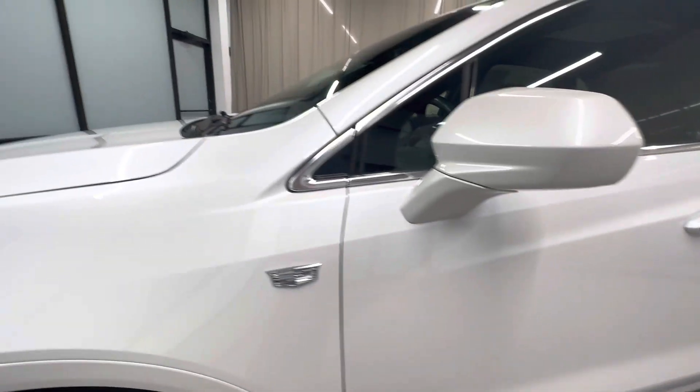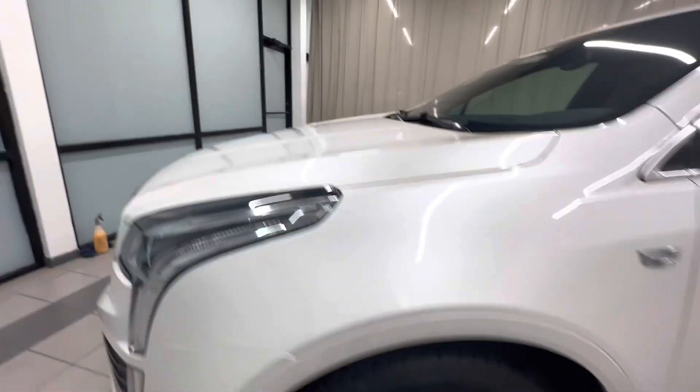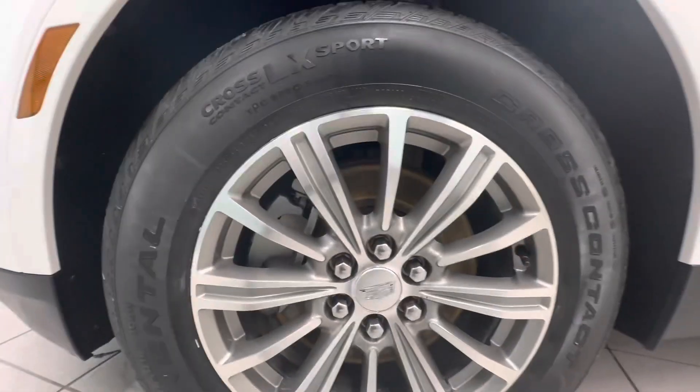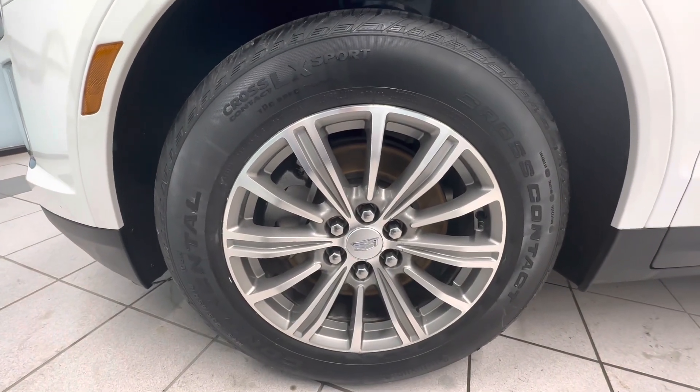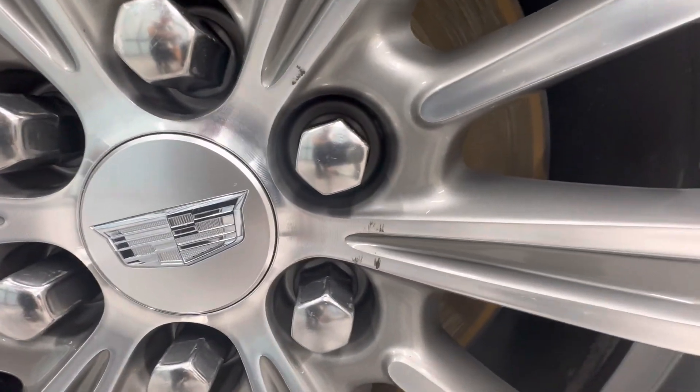Driver's door looks good. Fender looks good. Go ahead and look at this rim here. Rim looks good. Small scrapes right there by the lug nuts.